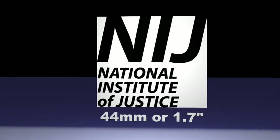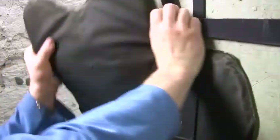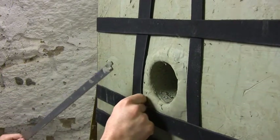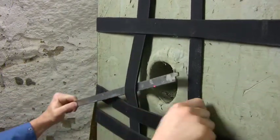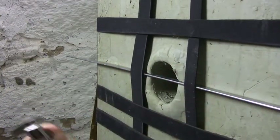The NIJ requires the depth of backside deformation must be no greater than 44 millimeters, or 1.7 inches. The maximum depth of 44 millimeters became an NIJ standard because of a compromise between the industry, the NIJ, and laboratory capability. There is no specific safety risk that directly relates to a depth of 44 millimeters.